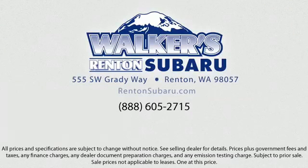Come see why the right place to purchase your new Subaru is right here — Walker's Rentin' Subaru. Real value, real people, real simple. Located just off of I-405 and State Route 167, just minutes from I-5, it's simple to visit us anywhere in the greater Seattle area.